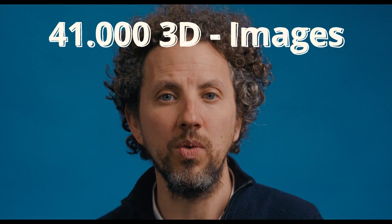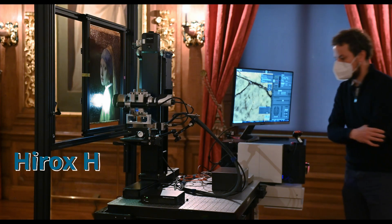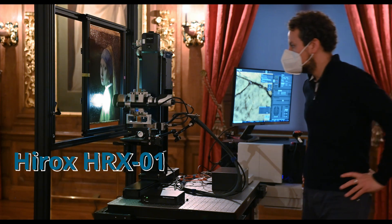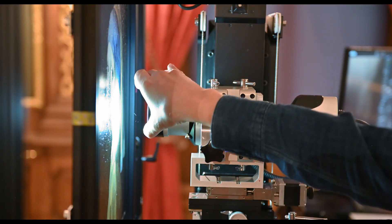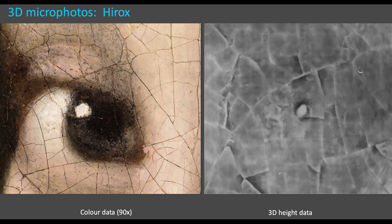The new setup uses 90x magnification and 88 hours of non-stop scanning for a total of 41,000 3D images. This time we use the new Hirox HRX-01 with a telecentric lens and polarized light instead of the side lighting used for the previous scan. It made a huge difference, producing less reflections, less shadows, higher image quality, and accurate 3D information.